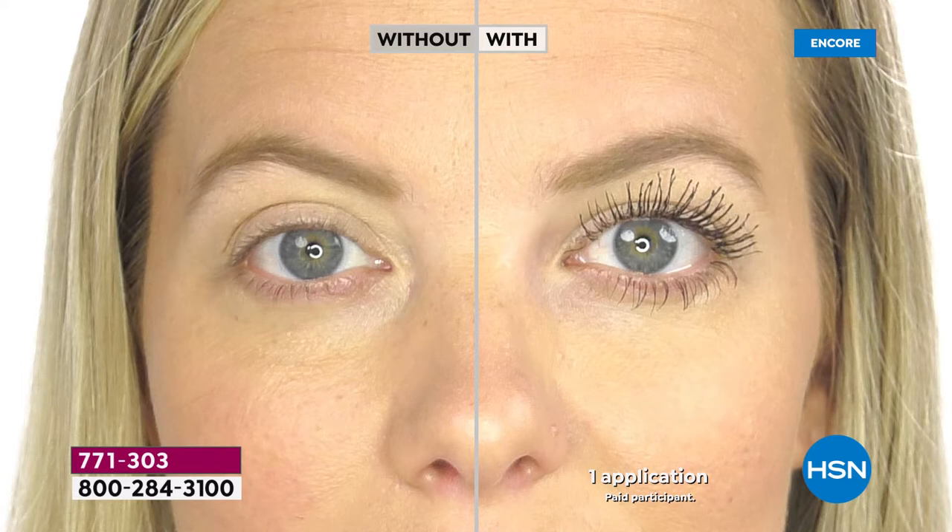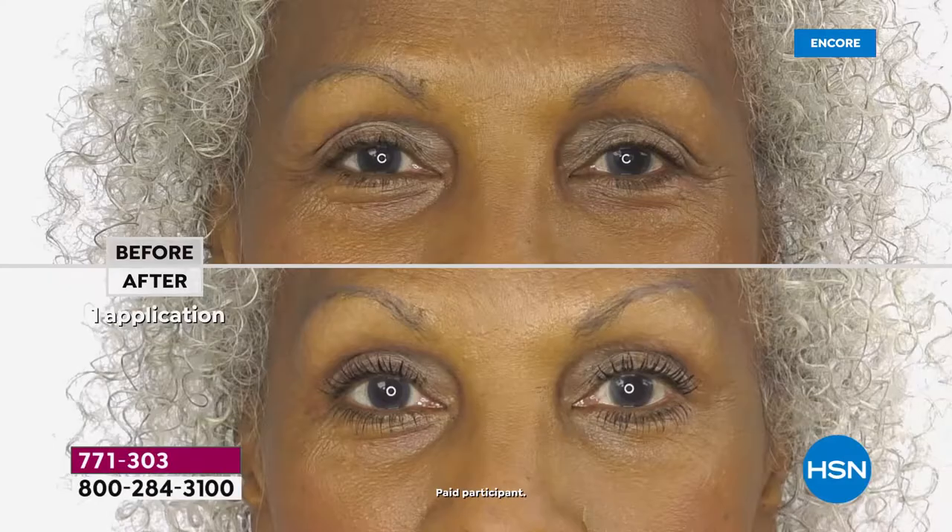Wow, talk about dramatic results. Think about it - in your cosmetic bag, what is your one must-have, go-to, use-it-everyday cosmetic? For most of us, it's mascara. It opens up our eyes, it can make us look more awake, it makes us look younger, it frames the face.